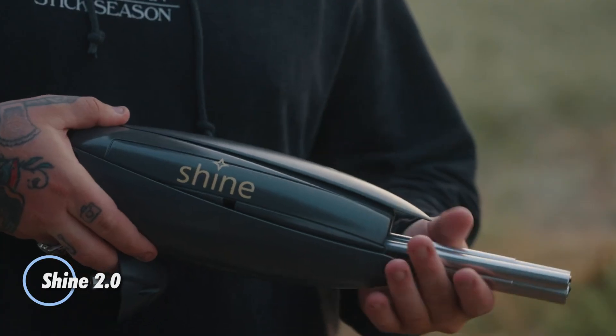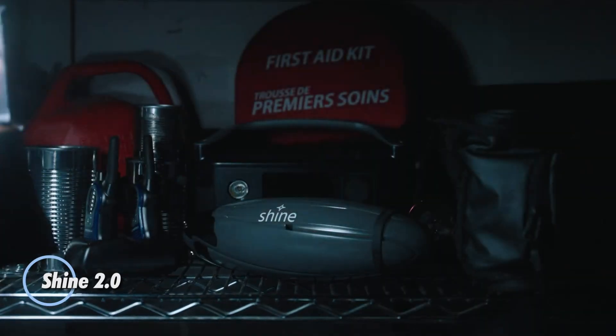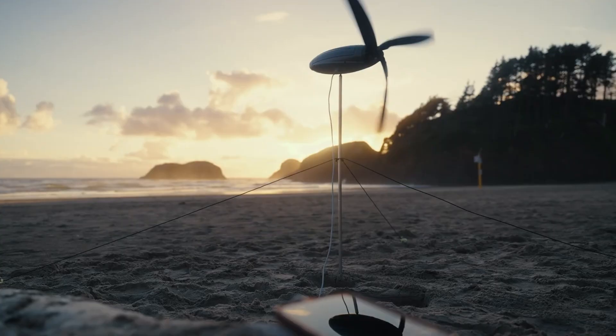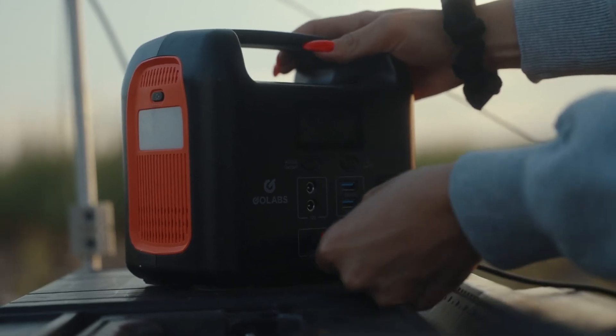We usually picture wind turbines as towering giants, but the Shine 2.0 flips that idea on its head. Weighing just 1.44 kilograms, this ultra-portable wind turbine is compact enough to fit in a backpack, yet powerful enough to generate up to 50 watts of clean energy.